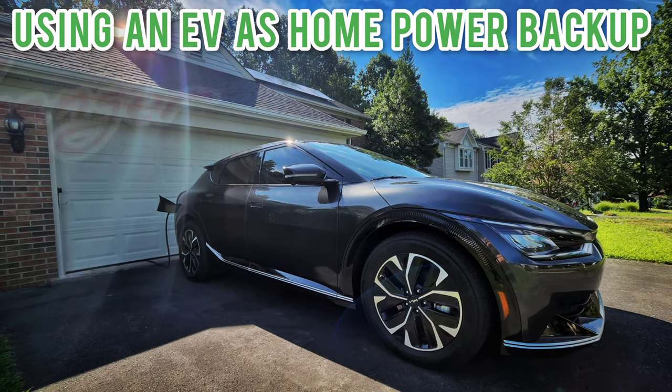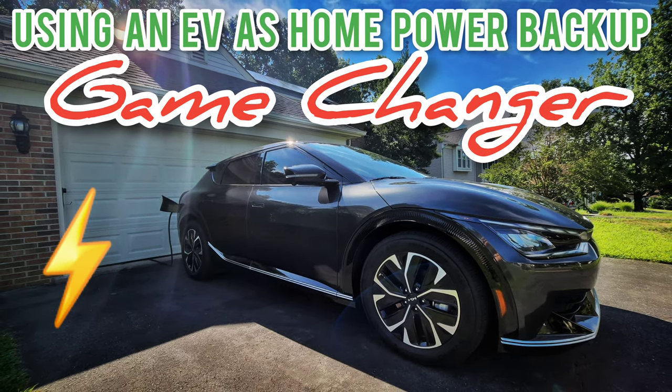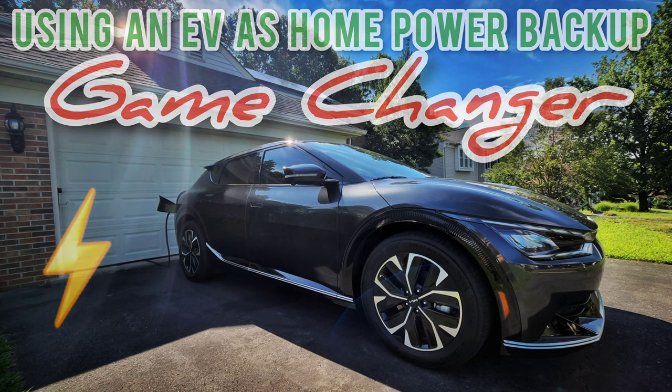Hey everybody, today I have something that is a complete game changer if you intend to use your EV as a backup power source for your home in the event of a power outage.